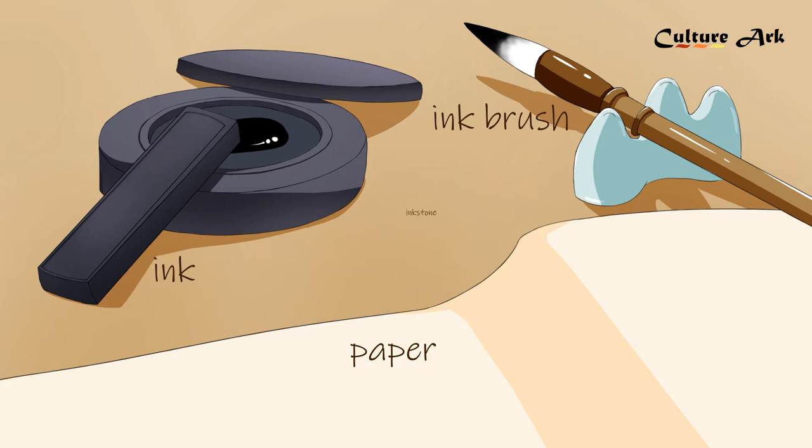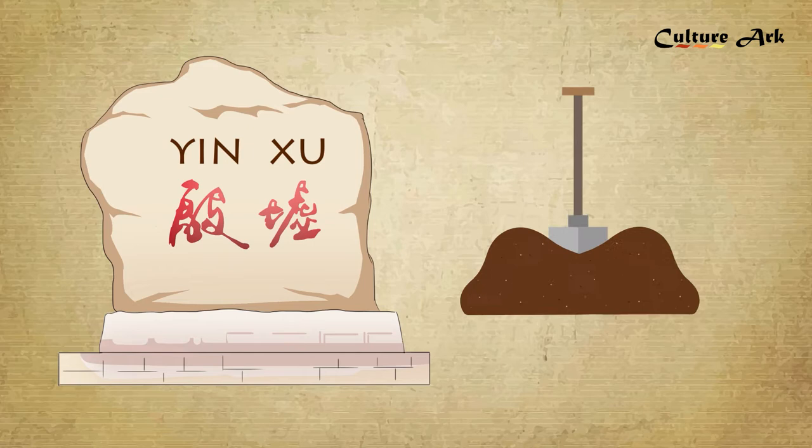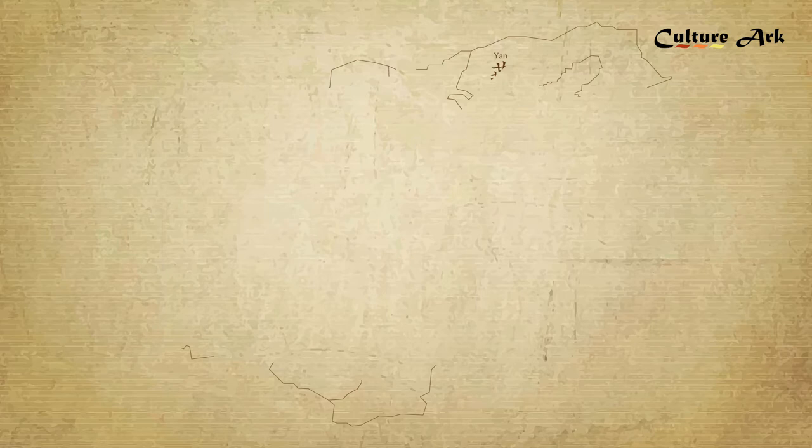The oracle bones excavated from the archaeological site of Yin ruins show that the prototype of writing pens appeared as early as the Xia and Shang dynasties. In the Warring States period, people started to make and use bamboo pens.